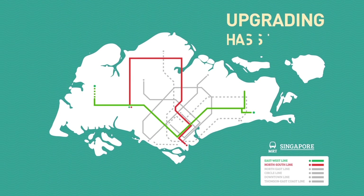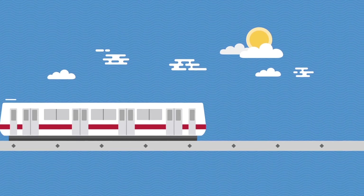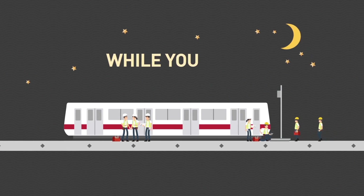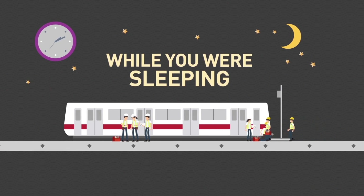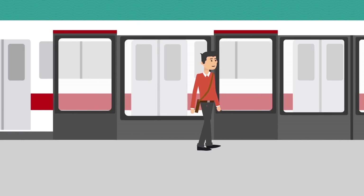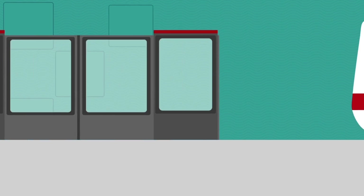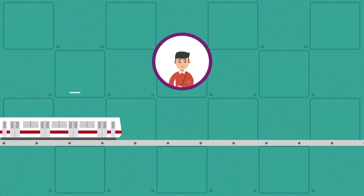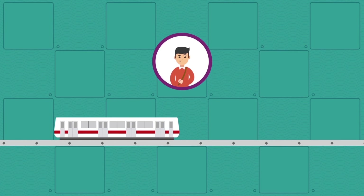Upgrading has already started and is progressing smoothly. To minimize disturbance to the daily train operations, our engineers are given only three hours daily to carry out the necessary work on stations and tracks. If our overseas counterparts are anything to go by, the new system, despite rigorous testing, may experience some teething problems when implemented and will take a few months to stabilize. So there may be slight delays in the initial stages.